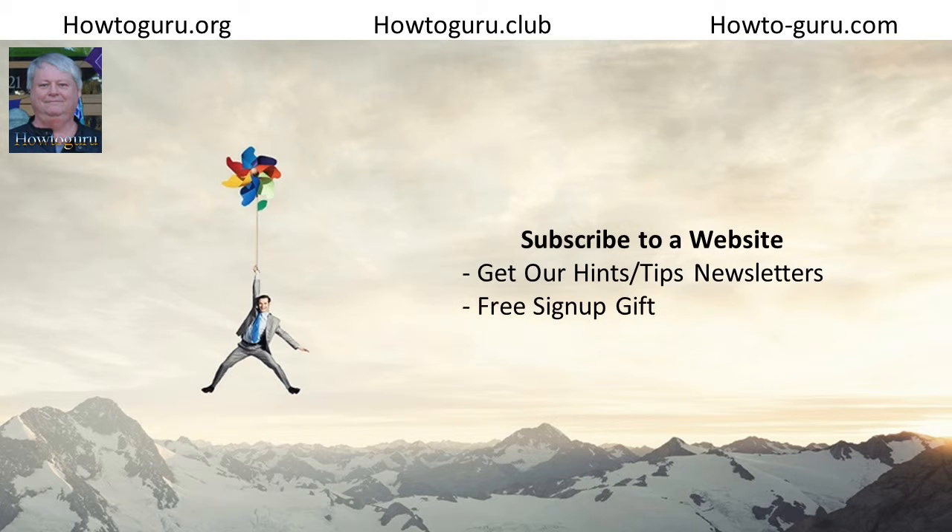Hello, welcome to howtoguru.club podcast created by Dan Greisenhout. Hello and welcome to episode 33 of my podcast series which I titled Getting Your Website Righteous with Google.